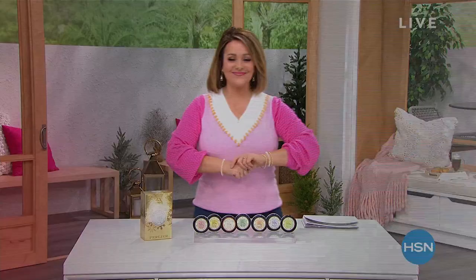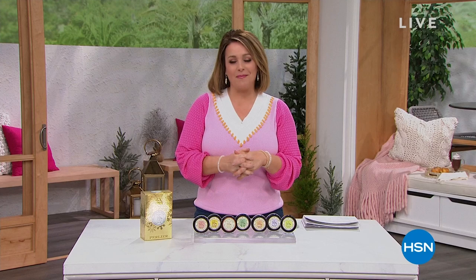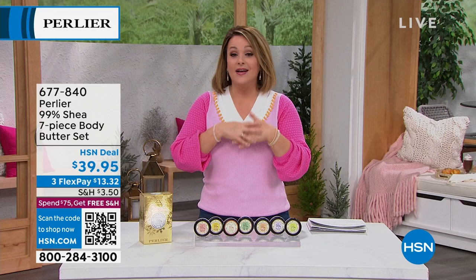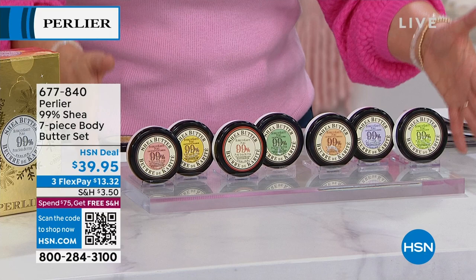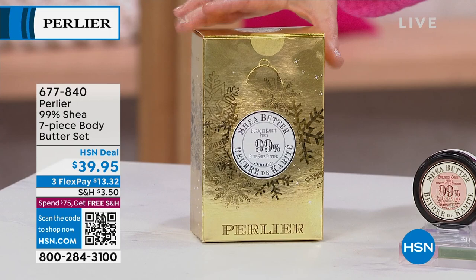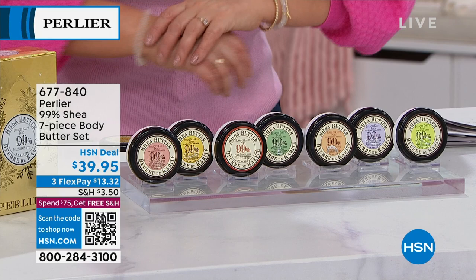New year, lots of new beauty. One of HSN's longest-running, most respected and beloved brands: Perlier, an Italian luxury bath and body brand here for almost three decades. All made in Italy. This is the 99% pure shea butter collection — seven shea butter body creams and body oils for the most dry, parched skin. It makes a beautiful gift in a gold foil box. Price today is $39.95 for all seven. Item number 677-840.